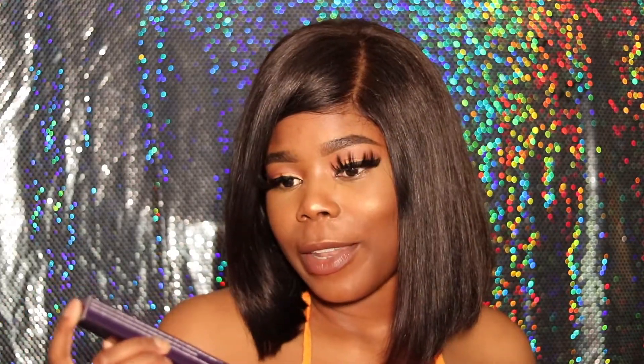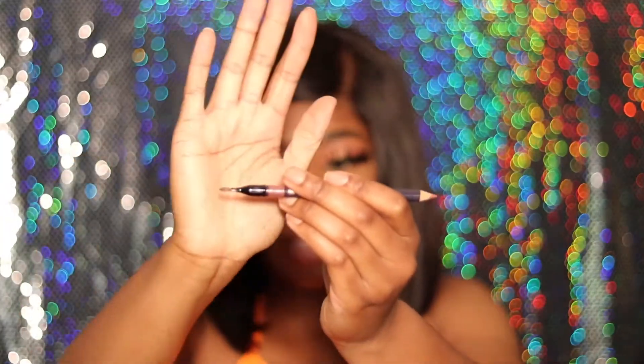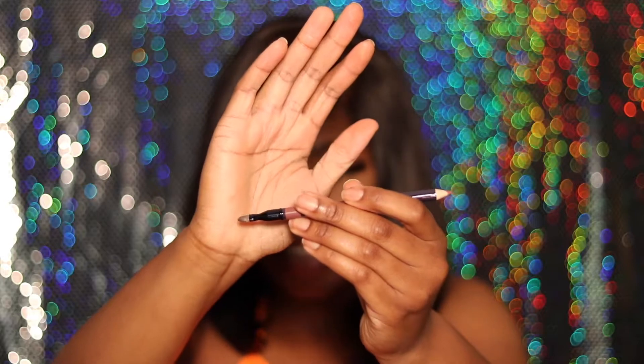Sorry guys, my camera died — of course before the last item. The last item in my PR box is the Unforgettable Lip Definer. One side is a lip pencil and then the other side — so freaking fancy — is a lip brush to blend your lip liner and lipstick. And on top of that it comes with a sharpener. I have no words for this brand. Like I had no clue they were this fancy. I knew they were high-end but you really get your money's worth. I don't know any lip liner that comes with a sharpener — that is so freaking amazing.